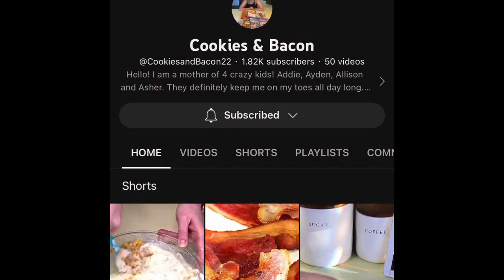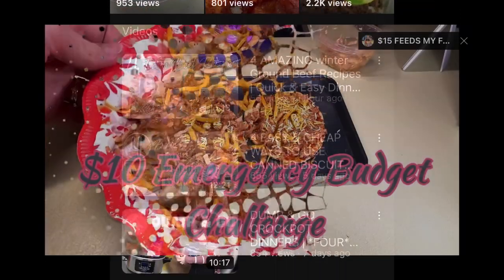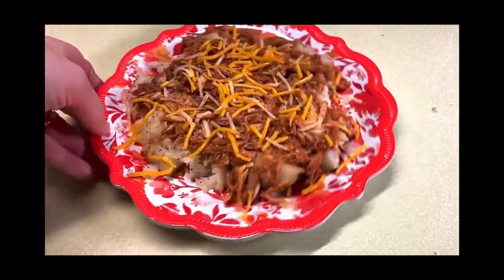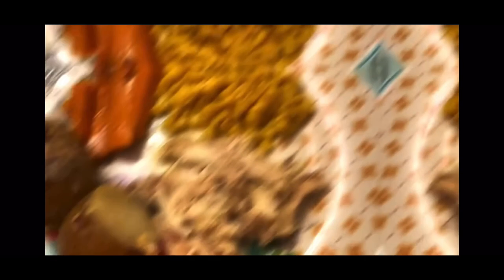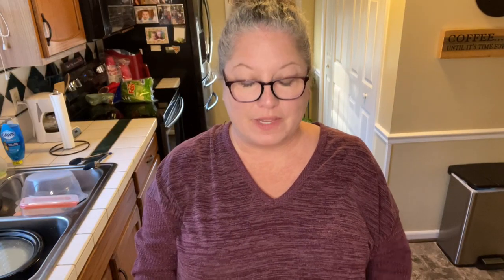I'm collabing with Danielle over at Cookies and Bacon. Cookies and Bacon is a wonderful channel — if you like cooking content, extreme budget grocery challenges, and meal plans, you need to check out Danielle's channel. I'll leave a link down below. We are doing this collab with winter cozy recipes, and I look forward to seeing what recipes she's going to share. Click the link below, check out Cookies and Bacon, and let her know that I sent you.